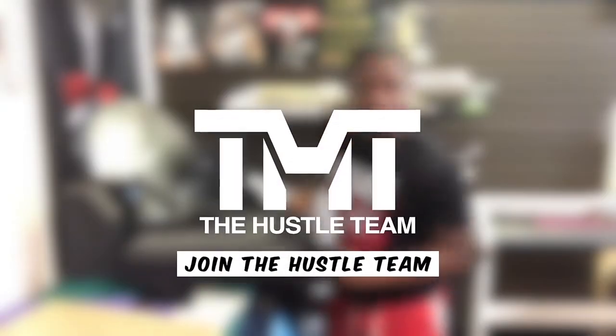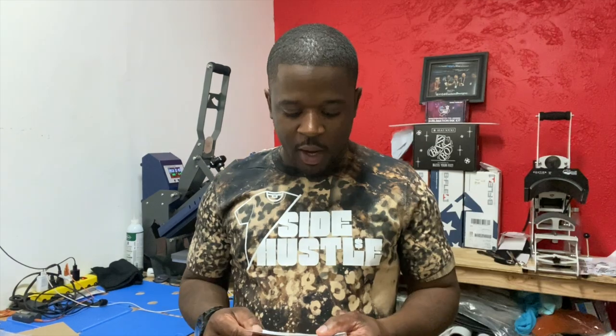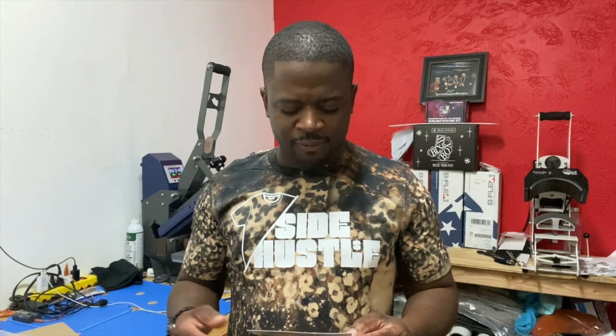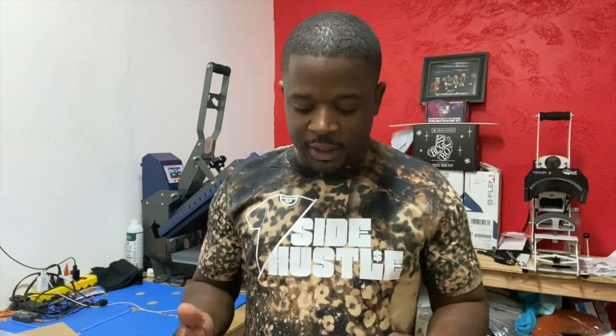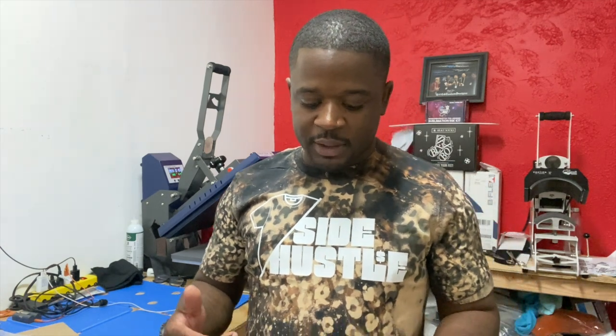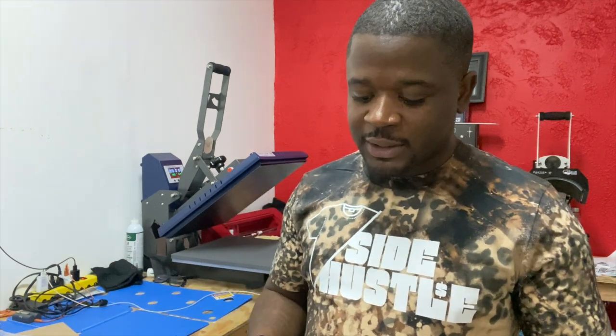I wanted to read this to you guys because it's pretty cool and you should think about including something like it in your packages. It reads: 'My small business journey at High Range started with the desire to do something creative that is 100 percent mine' — from baby blankets to screen-printed custom tees and bleach dye, everything in the shop. You guys should consider adding something personal like this in your packaging.